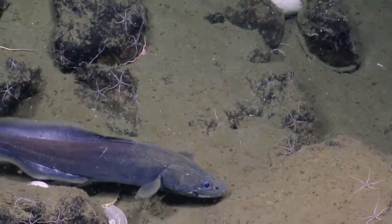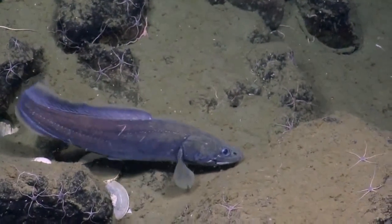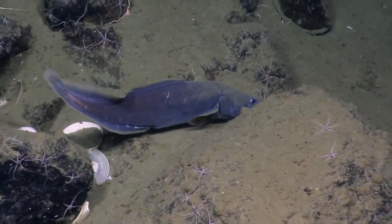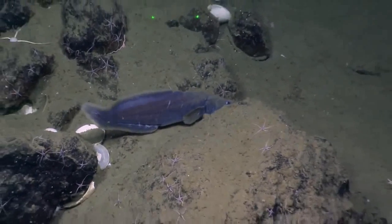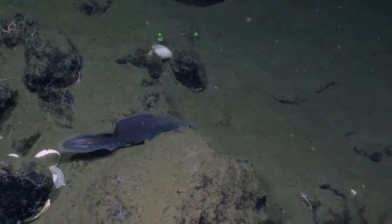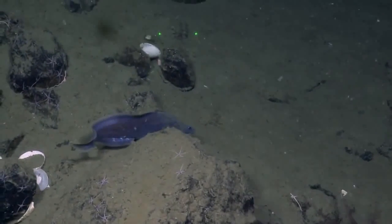Look at that lateral line. What a cool, beautiful thing — beautiful colors. Let's get the lasers in the shot. It's so smooth — look, he doesn't even stir up the sediment at all. There we go. And science has been accomplished, just like that.